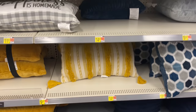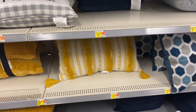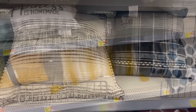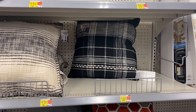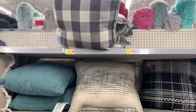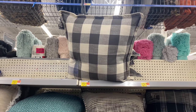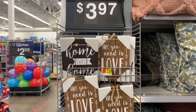Can we talk about this pillow? It's like Target level — so cute and very affordable. They have them in black and in yellow. I am super impressed by these designs and very impressed by Walmart lately, as I mentioned earlier.